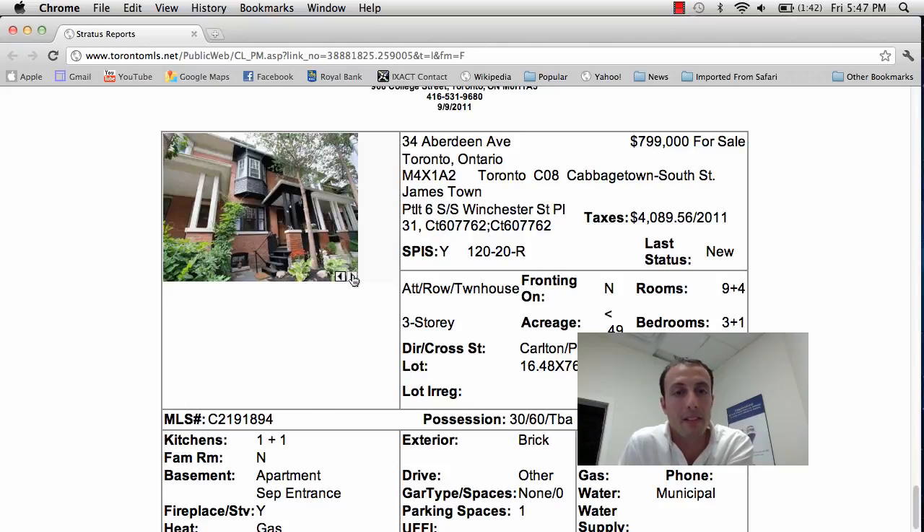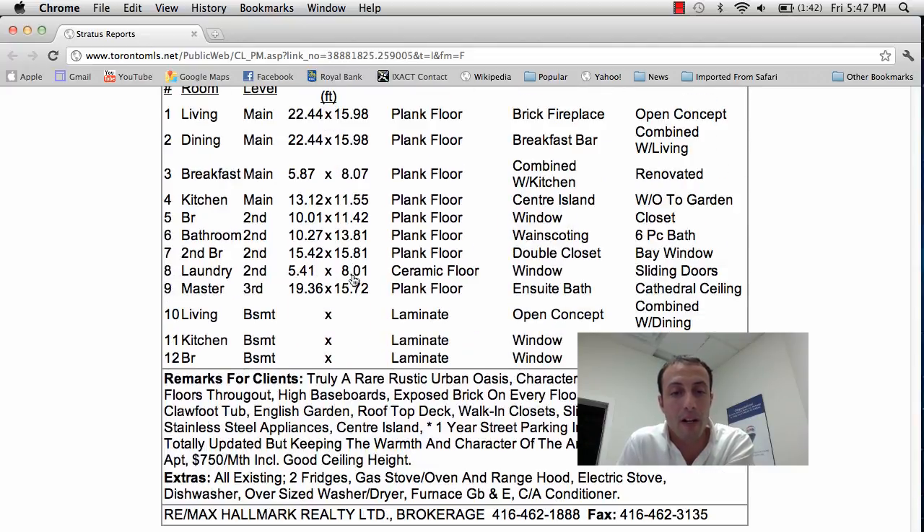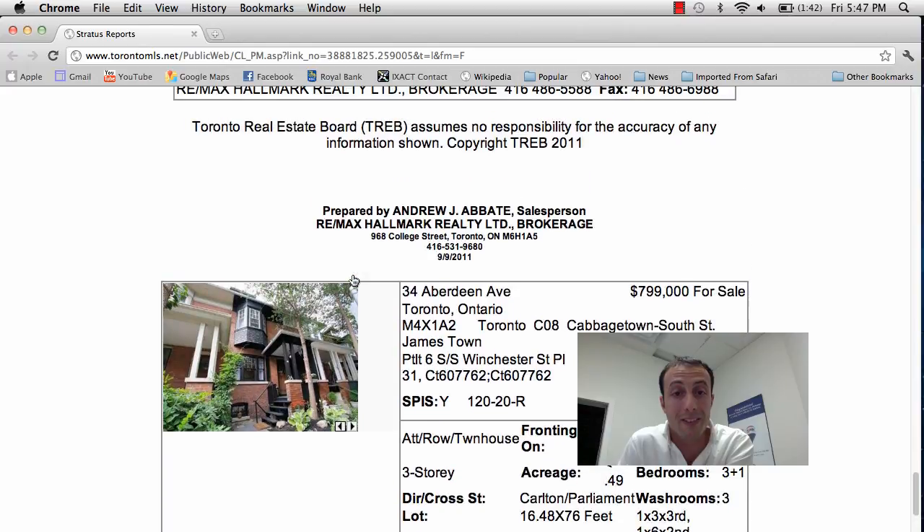So that's 34 Aberdeen Avenue, asking price is $799,000 in the heart of Cabbagetown — great property. That's the last property on the list. If you have any questions about today's dose of real estate with TorontoDailyHomesAndCondos.com, drop me a line via email: aj.abbate@gmail.com. Thanks for watching, see you guys next week. Have an amazing weekend — talk to you soon.